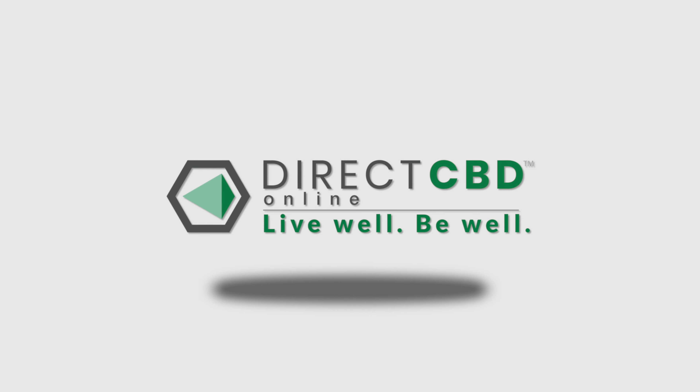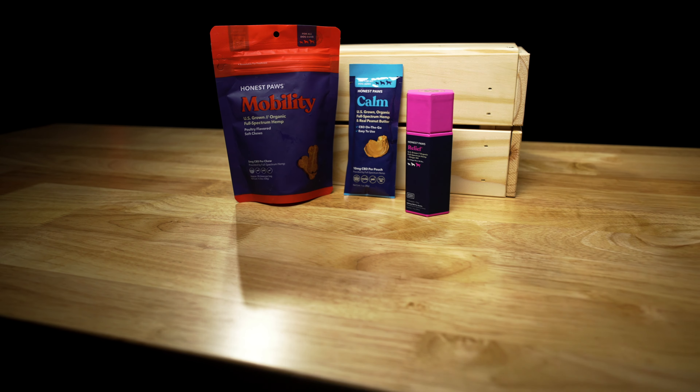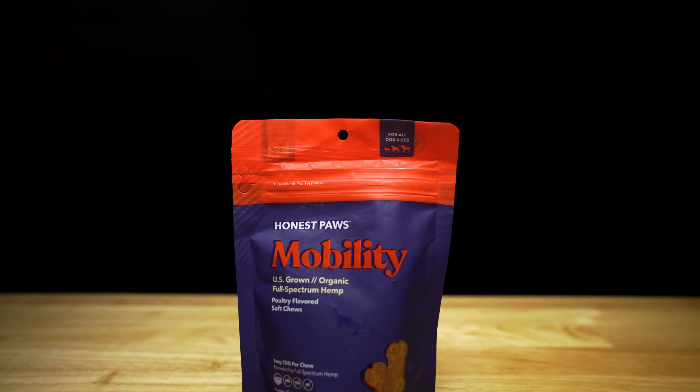What's up guys, today we're talking about Honest Paws, a pet brand with the number one rated CBD oil treats in the entire industry. Truthfully, Honest Paws offers the best of the best. It's no wonder why they're the choice of 150,000 households and counting.